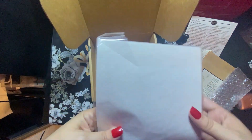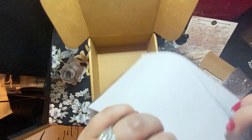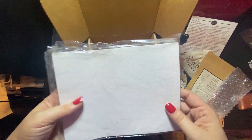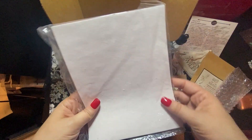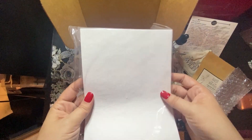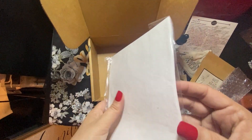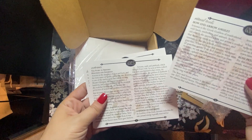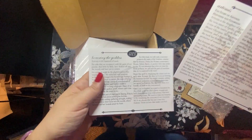And then this last part, I think this is our parchment paper. Yeah, so we've got some parchment paper here. I'm not quite sure what we're going to use that for this month, but I definitely look forward to checking out these instruction cards a little bit further to see what we're supposed to be doing.